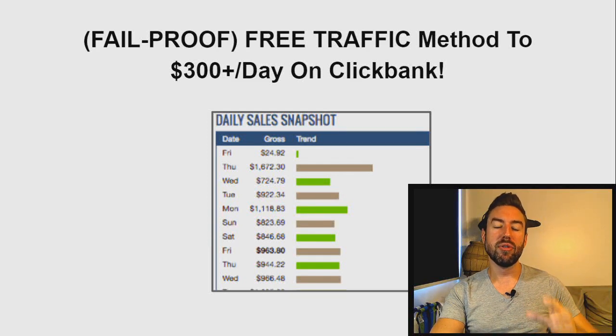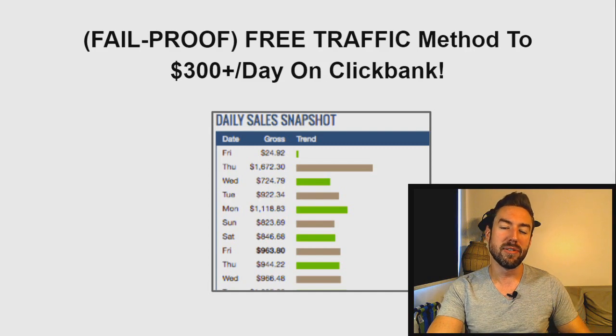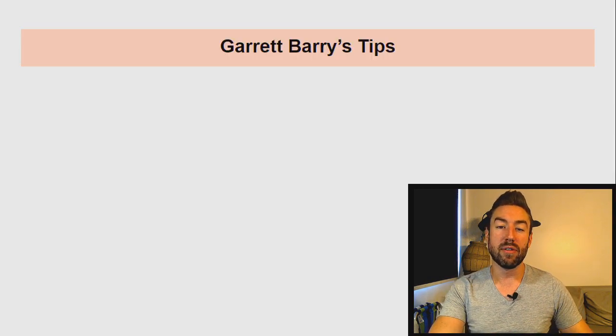In this video, I'm going to reveal a fail-proof free traffic method to generate $300 or more per day on ClickBank or whatever affiliate program you want to promote.